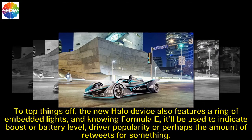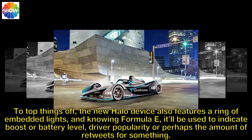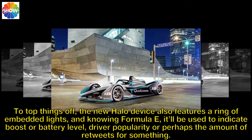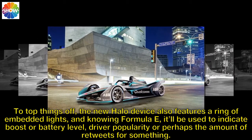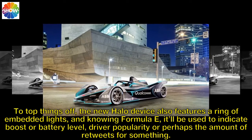To top things off, the new halo device also features a ring of embedded lights, and knowing Formula E, it'll be used to indicate boost or battery level, driver popularity, or perhaps the amount of retweets for something.